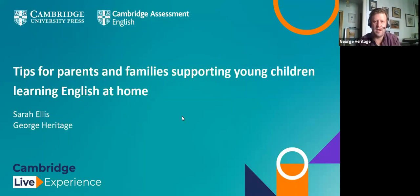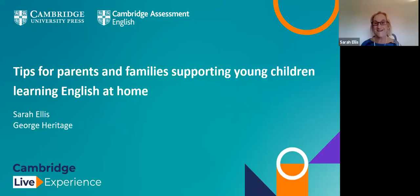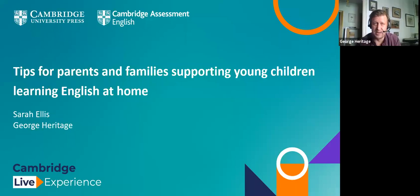Hello everyone, welcome to our session. My name's George Heritage. I work in the Assessment Services Department in the Madrid office for Cambridge Assessment English. My name's Sarah Ellis and I work in the Assessment Services Department based in Italy. So we're actually live from Italy and Spain — fingers crossed everything works.